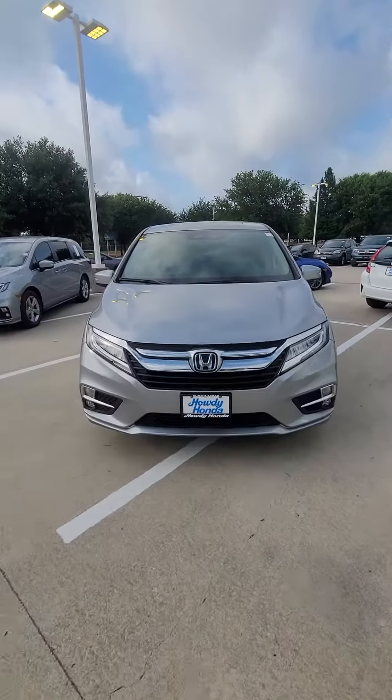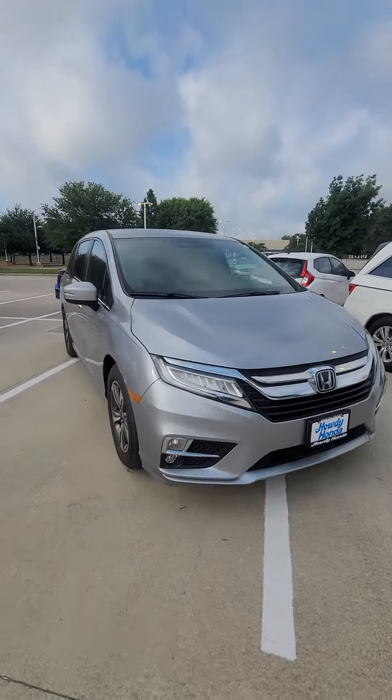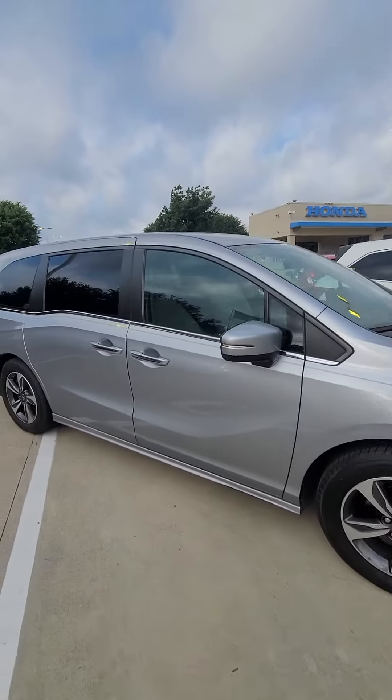Hello, good morning, how are you? This is Javier from Audi Honda. Just wanted to introduce myself and show you a 2018 Honda Odyssey Touring.